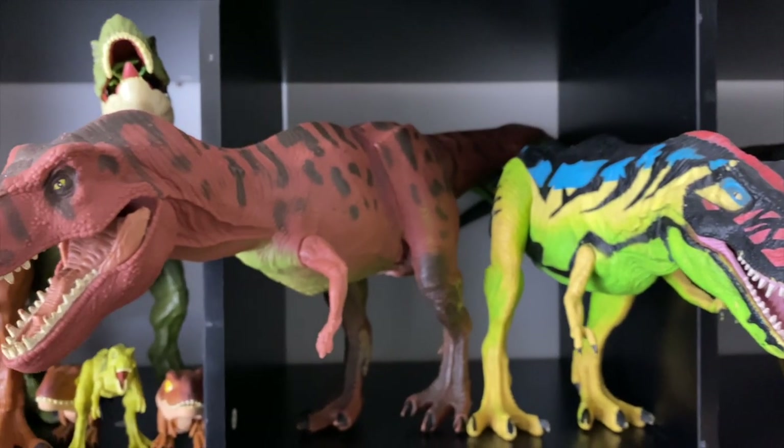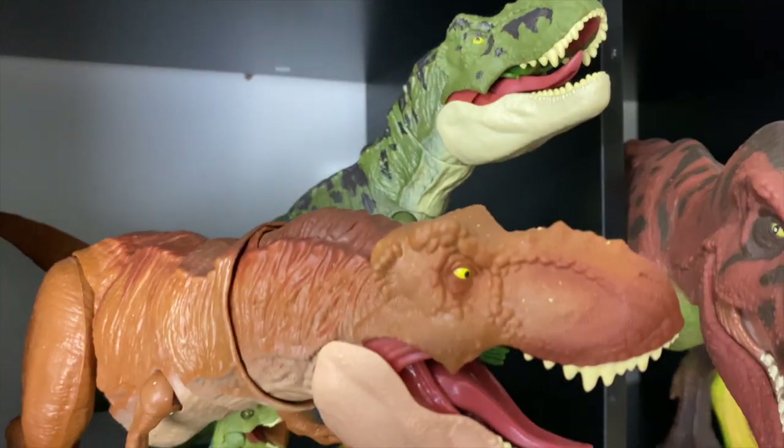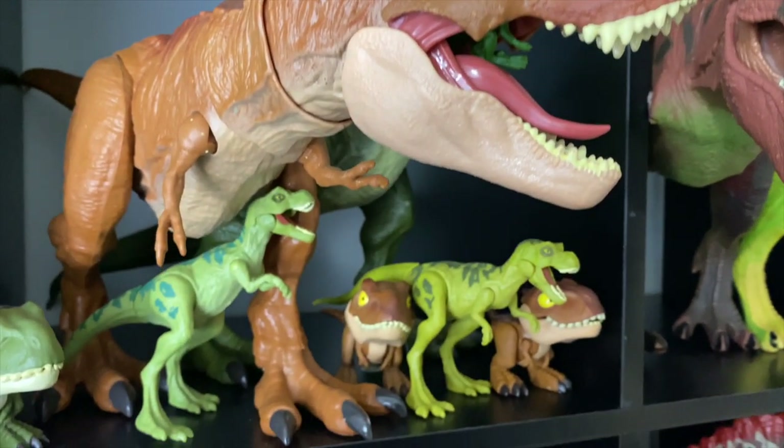Of course everyone knows the Red Rex — I got this on eBay for not that much money. These are the new age stuff: the Mattel Rexes, you've got babies, male, and female. These are organized by species as best I could — you've got Stegosaurs, Ceratopsians.